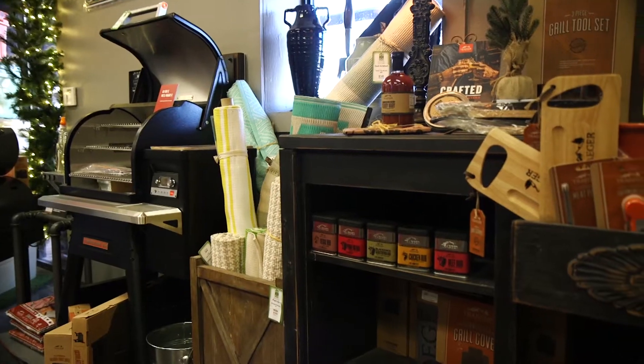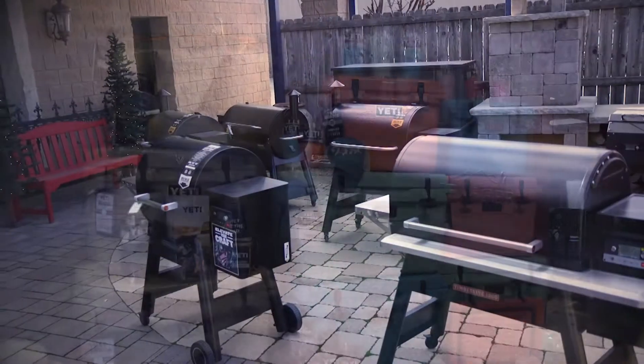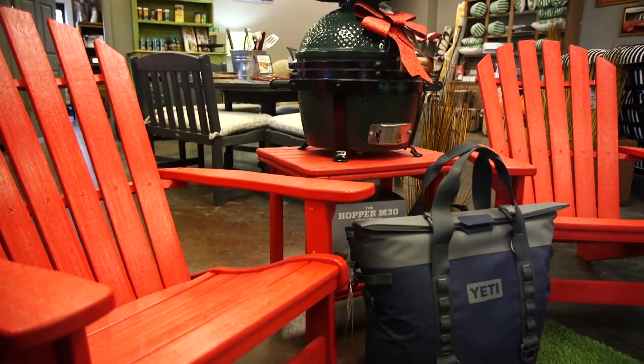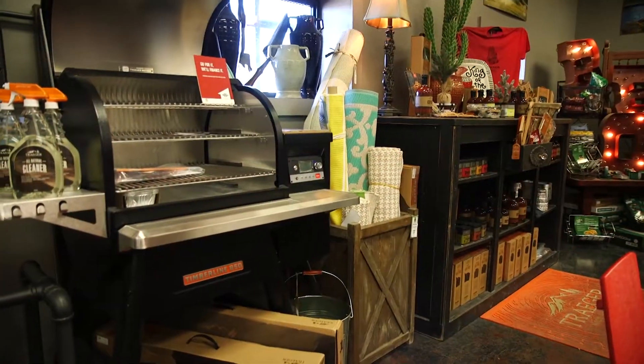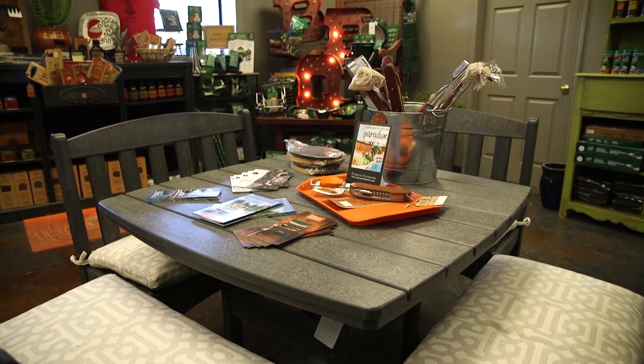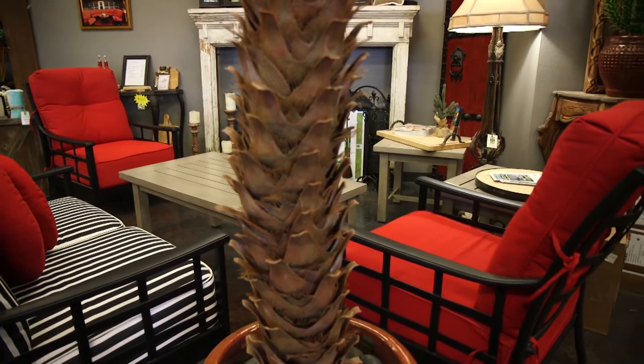Absolutely. Thanks for following us. The gift guide's not new to Xtreme Exteriors — we do it every year. We offer gift suggestions for all of our customers across the board: men, women, kids. We sell Yetis, we sell the Traeger for that grilling man in your life. We sell Big Green Egg and Yoder — all the accessories — and then patio furniture for your back porch, any outdoor living necessities you might need: rugs, cushions, the works. She's got it all.